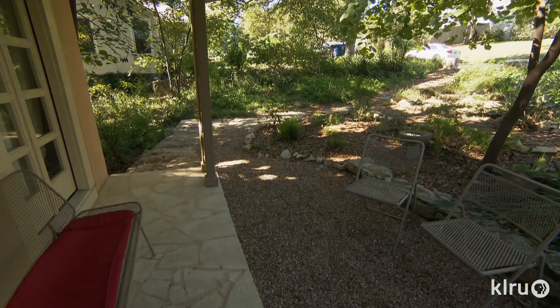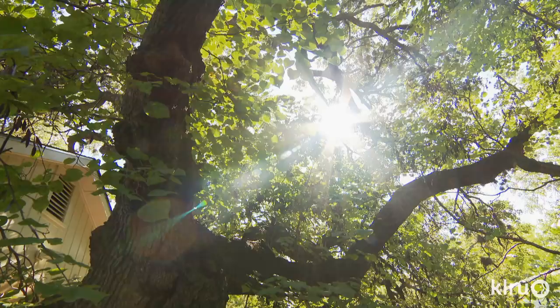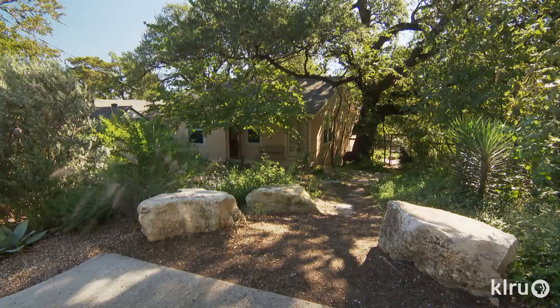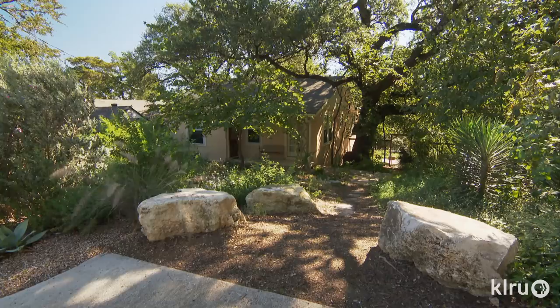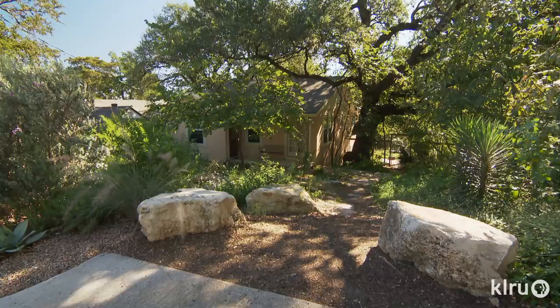On the other side, in shade, they layered an airy swath of understory trees and perennials. One thing that hasn't changed, aside from selective pruning, is the treasured historic live oak hugging the house. I think that was probably a volunteer because it's in a weird spot, but I of course kept it.